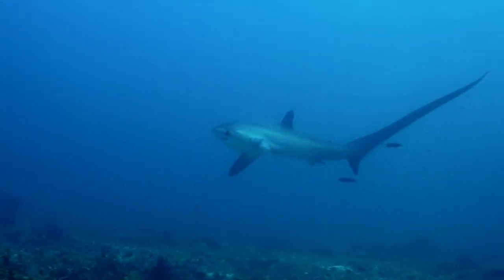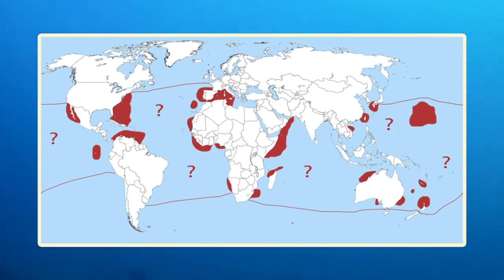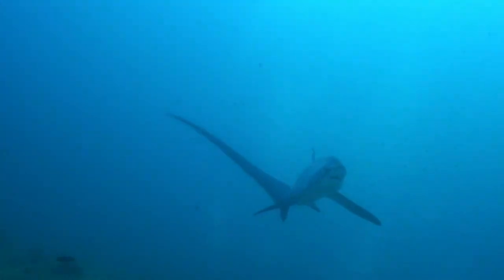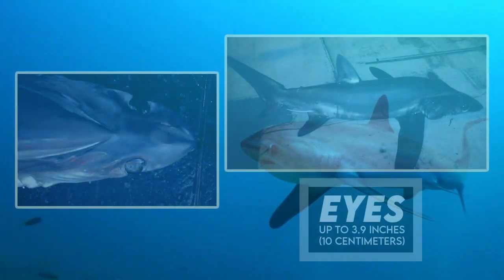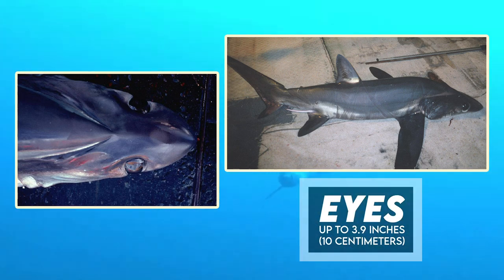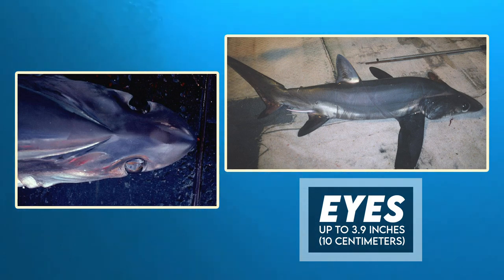The Big Eye Thresher has a virtually circumtropical distribution. It is found in warm, temperate, and tropical oceanic and coastal waters, from the surface to depths of 500 feet or 152.3 meters. Its common name comes from its enormous eyes, which are placed in keyhole-shaped sockets that allow them to be rotated upward.